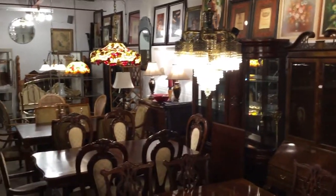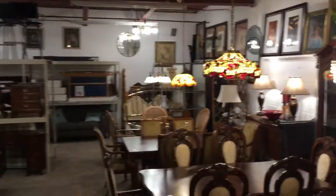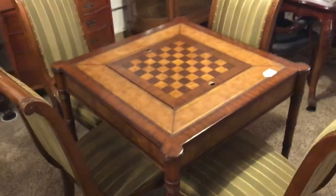Take a look at the lighting when you come in. The chandeliers that are hanging in here — some of them are just absolutely beautiful. They are all for sale, along with the dining room sets and the secretaries. There's a game table — beautiful piece.